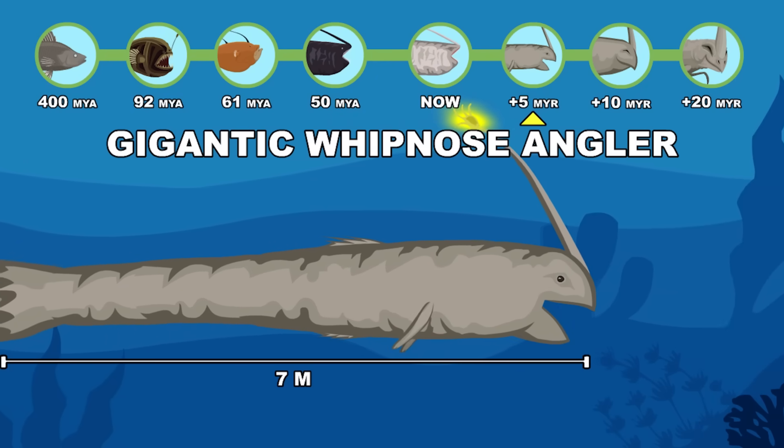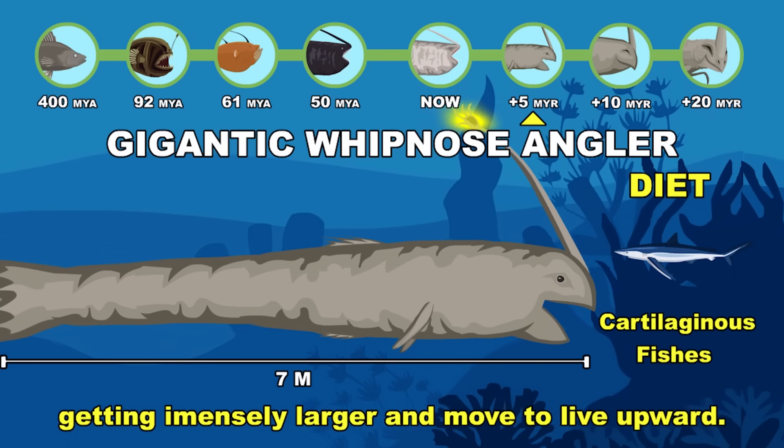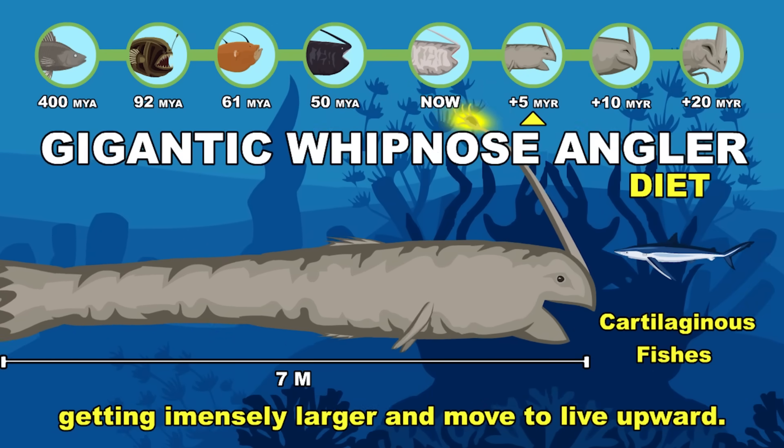The Gigantic Whipnose Angler grows immensely larger and begins to move upward in the water column. Five million years to the future.